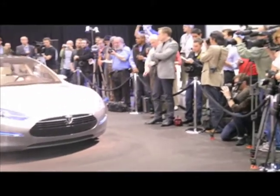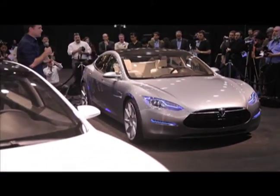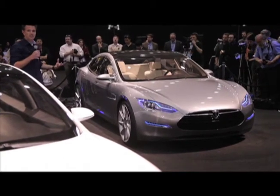And availability? Tesla's talking about the third quarter of 2011, beginning production and ramping up to as many as 20,000 sedans a year.